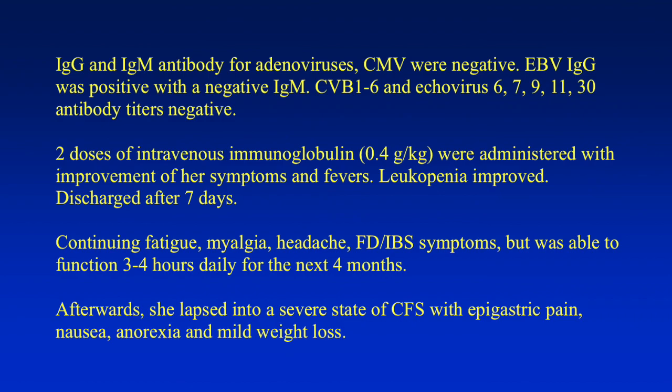Leukopenia improved and she was discharged after seven days. For the next four months, she had continued fatigue, myalgia, headache, symptoms of functional dyspepsia, and irritable bowel syndrome, but was able to maintain three to four hours of activity per day. Afterwards, she lapsed into a severe state of CFS with continued GI symptoms, anorexia, and weight loss.